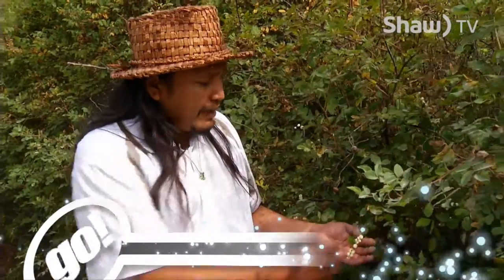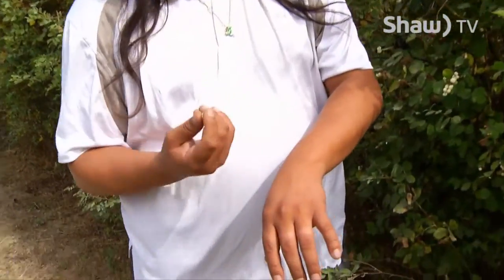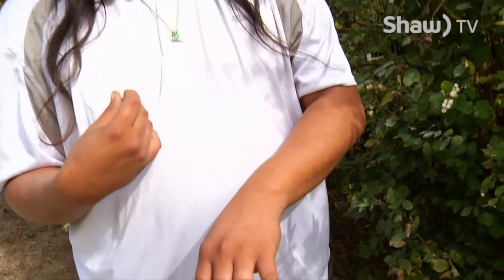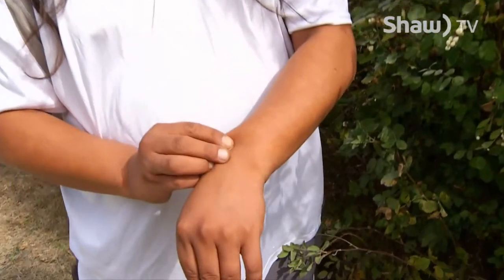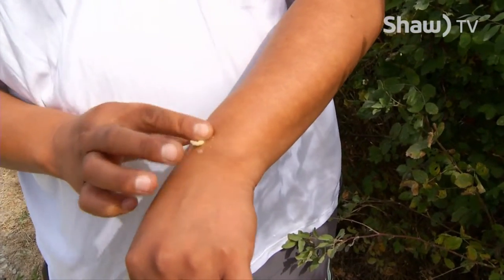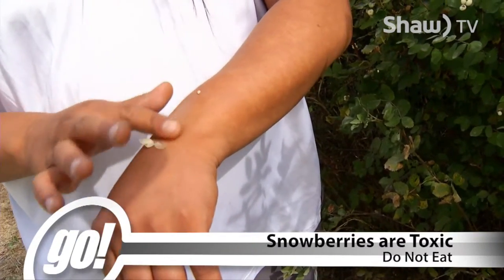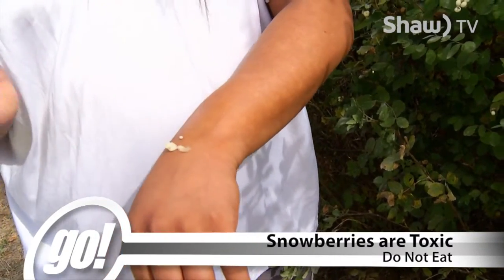The berries themselves are really good medicinally for skin conditions like eczema or psoriasis. In particular, you can just take the berries like this and squish them into your skin where you have those conditions, and gently massage it into the area — it absorbs really easily into the skin.